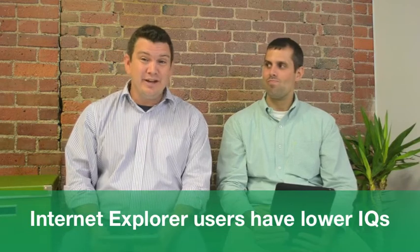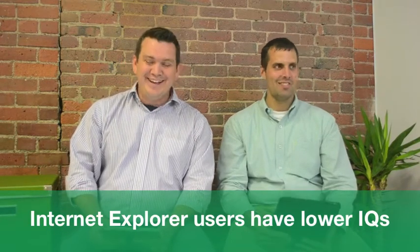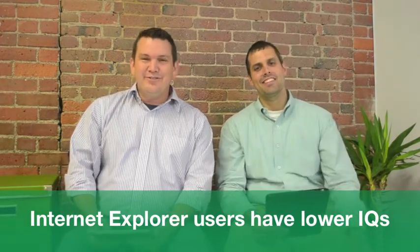Our last topic has to do with a study that claims IE, or Internet Explorer, users have a lower IQ. This was done by a Canadian company. They went out and did the study, and it's since been proven to be a hoax, but it was kind of interesting so we figured we'd talk about it — basically that people who use Internet Explorer have a lower IQ than Chrome and Firefox users.